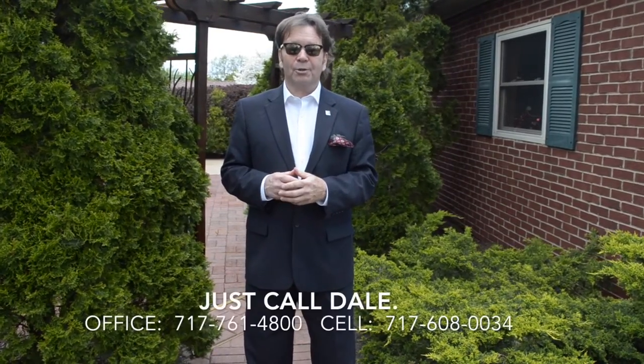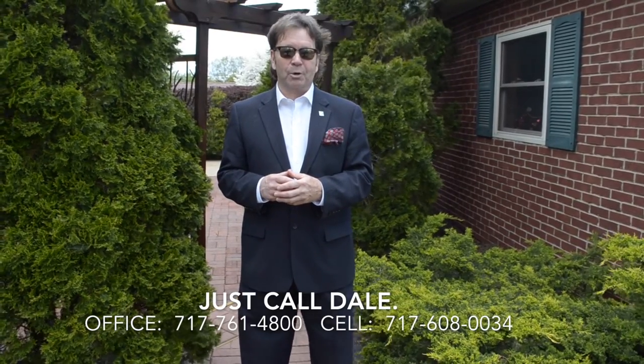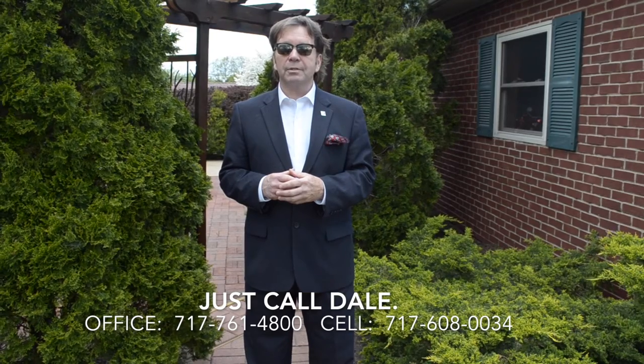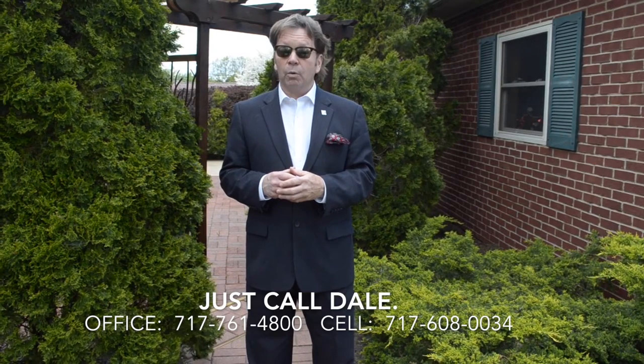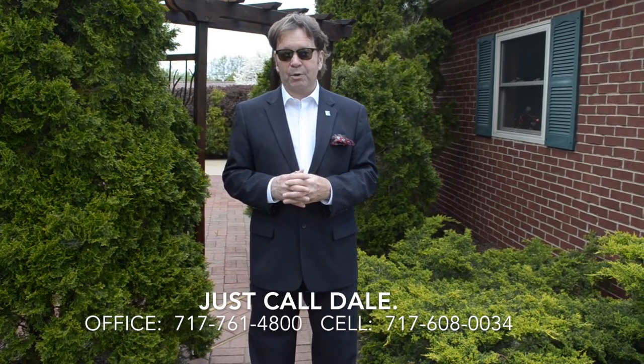Do you like this home? Do you like what you see? Would you like to see more? I'd love to show it to you. Just call Dale at the Stipe Realty Team at Coldwell Banker Residential Brokerage. The number is 717-761-4800, or call me on my cell phone anytime at 717-608-0034. Thanks for attending our viral video tour of 313 FISA Road. I'm Dale Stipe. Have a great day.